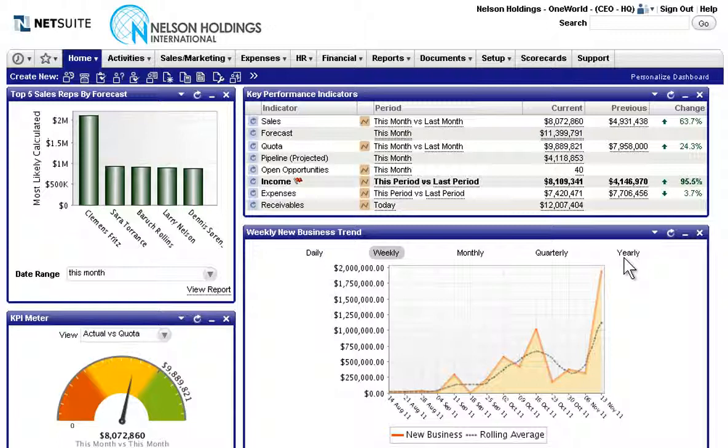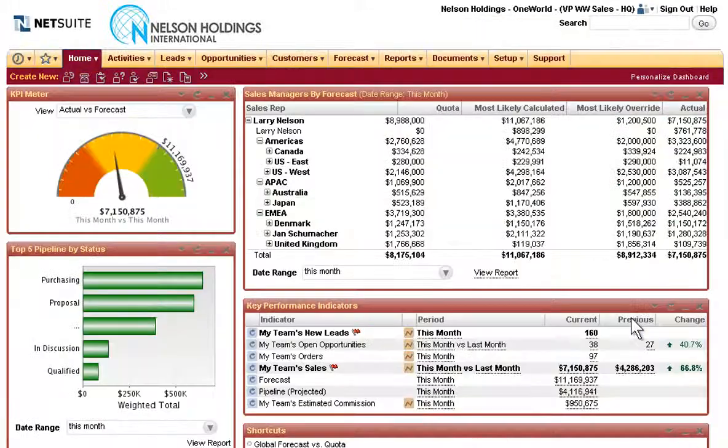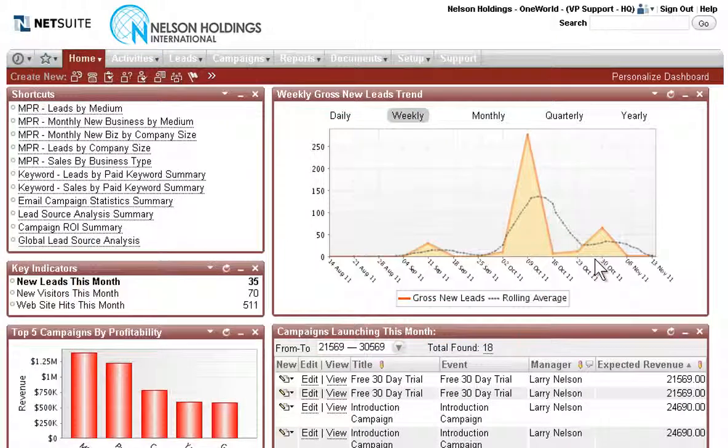To enable better, faster decisions worldwide, NetSuite's interactive personalized dashboards provide all stakeholders with their own role-based views of real-time data, including top-level summary information, sales metrics, global views of service information, key measures around marketing and more.